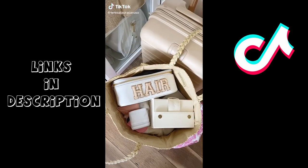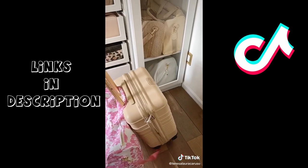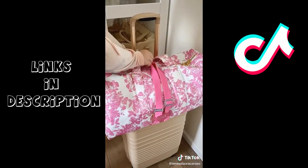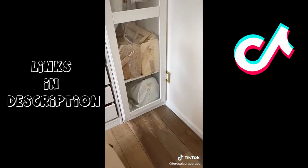Amazon travel must-haves part seven. First up is this strap that helps attach your carry-on or your purse to your luggage. I was getting so sick of my bag always falling off. All you do is put the strap over the handle of your luggage, place your carry-on, then put the strap over your bag and clip it in the back. You never have to worry about dropping or tripping over your carry-on ever again.